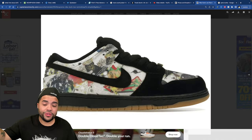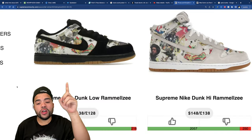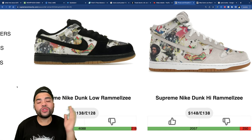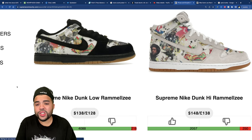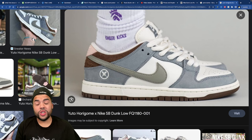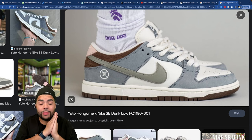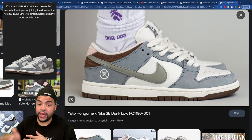Lows are going to be $138 and highs are $148 — respectable. I honestly want to have the set, but it depends on what they go for in the resale market and how easy they are to pick up. This pair is actually going to be fairly hard to grab. We also saw the Yuto Horagame Dunks drop today — that's one I'm going to need in my collection mandatory. I took an L today and I'm waiting to see if prices dip a little.